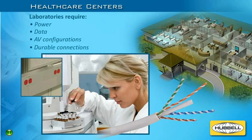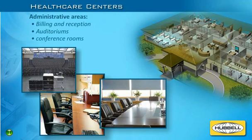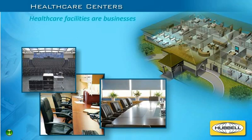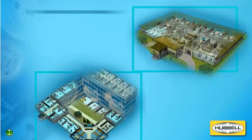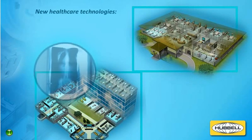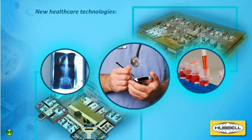Medical laboratories also require durable connections that can withstand corrosive chemicals and washdowns. From billing and reception to auditoriums and conference rooms, health care facilities are businesses with many administrative areas that require the right mix of power, data, and AV connections. New technologies and applications like digital imaging, electronic record-keeping, and digital prescription ordering systems are enhancing patient care and call for convergence across hospitals, health care facilities, and their data centers.